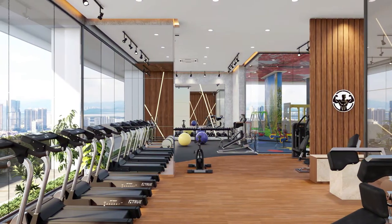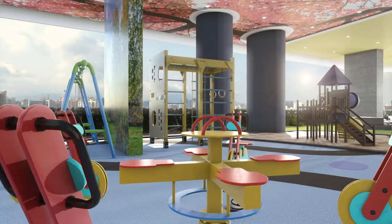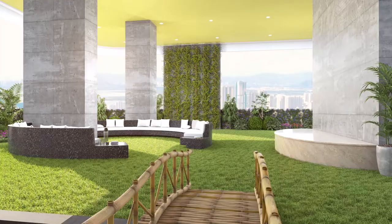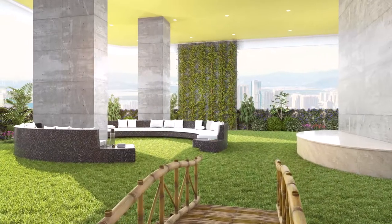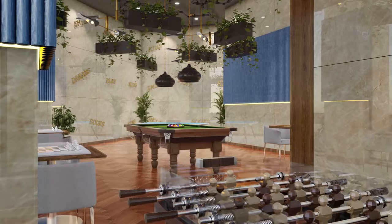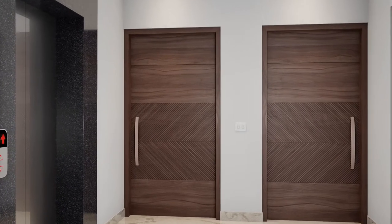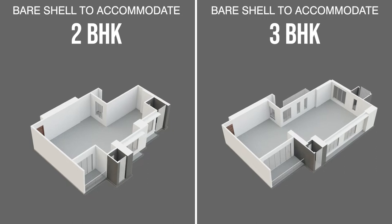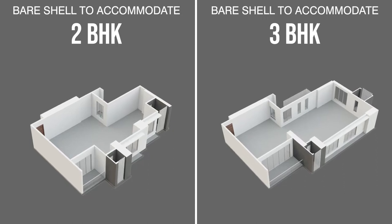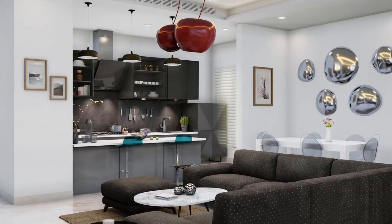An exhaustive fitness center, a safe children's play area, a dedicated plaza for the seniors, a yoga cum community room, and an indoor games room — opening the doors to endless possibilities at 73 East.